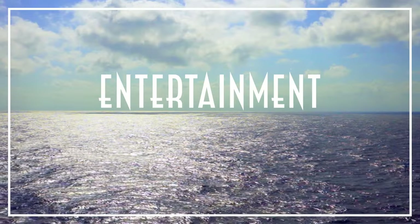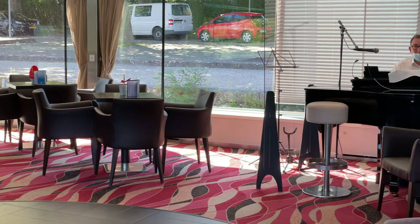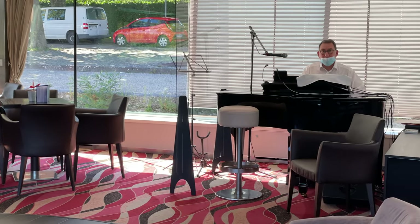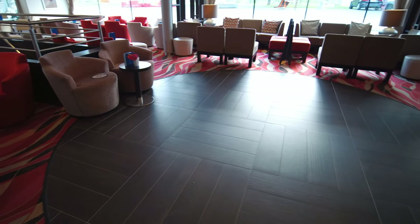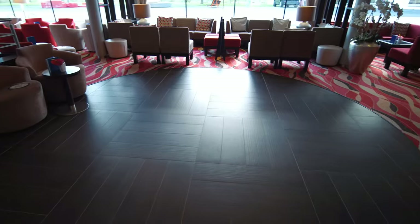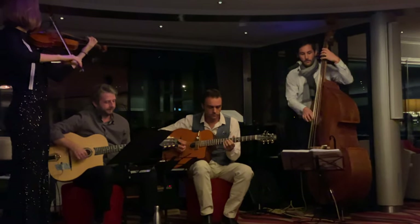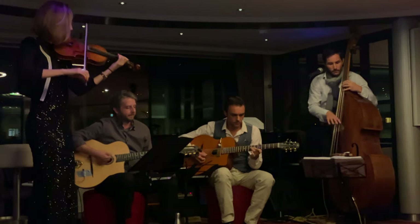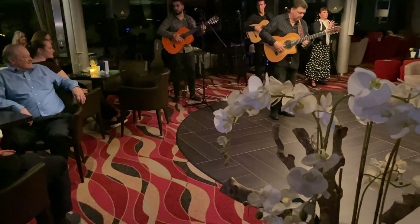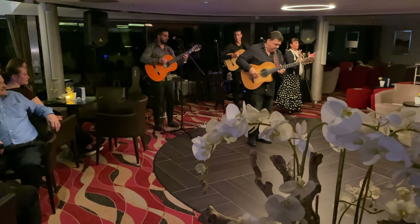Usually, riverboat entertainment is equally limited, but we were pleased by not only the house pianist but especially the outstanding guest entertainers — the likes of which I've never before seen on a river cruise. From gypsy jazz to flamenco guitar, from a band related to the Gypsy Kings no less, we were consistently blown away. So don't miss out.